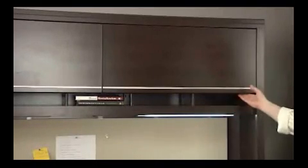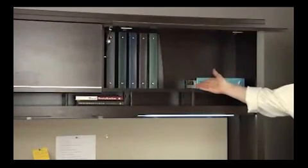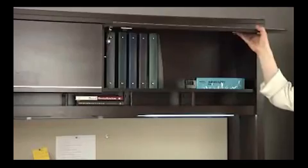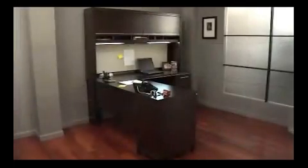Inside the closed storage, we have this convenient lid-stay hinge, which allows the door to stay up while you're accessing contents, and then you simply push it down when you're done. There are a number of wire management features on the hutch, including a channel on the side for routing wires, and there are also cutouts on the shelves for bringing power up into the closed section of the hutch.